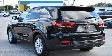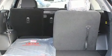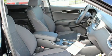Kia also prioritized safety and security by including dual front impact airbags with occupant sensing airbag, front side impact airbags, traction control, and brake assist.